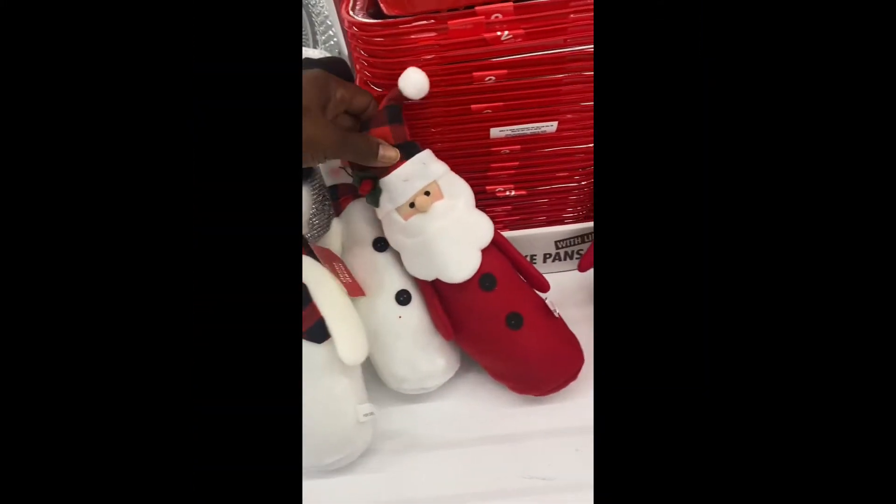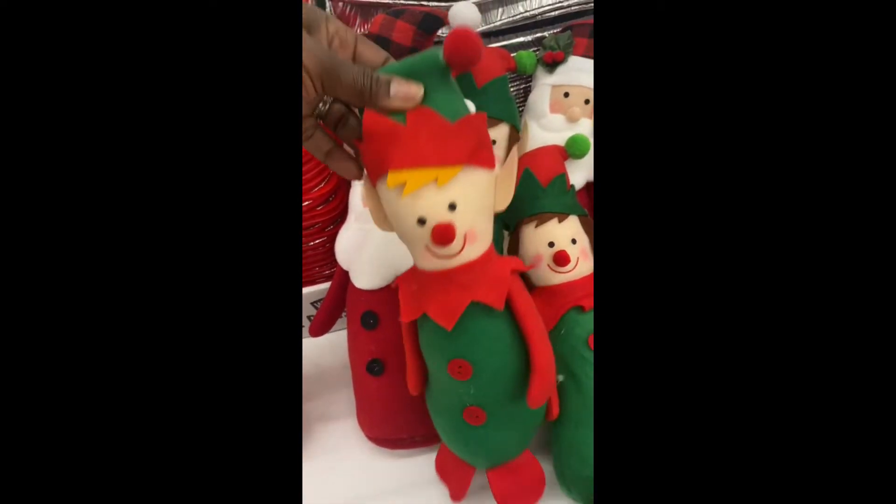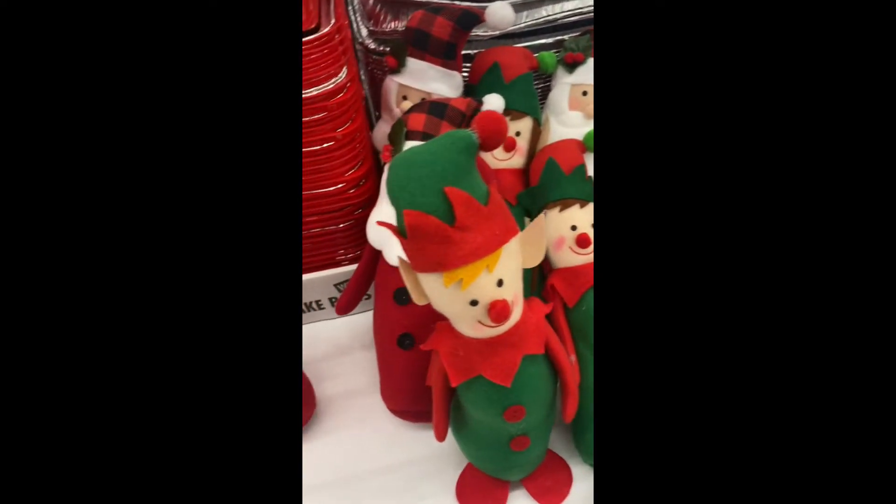We got the snowman, we got Santa, and we got the elves. The elves have feet.